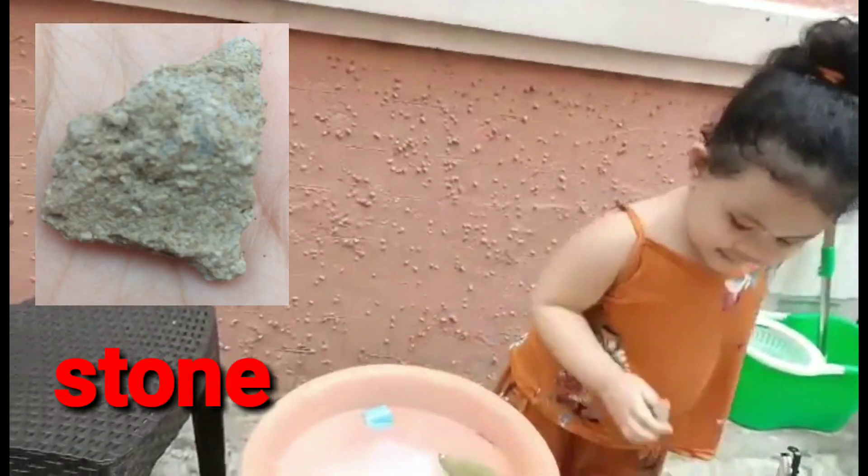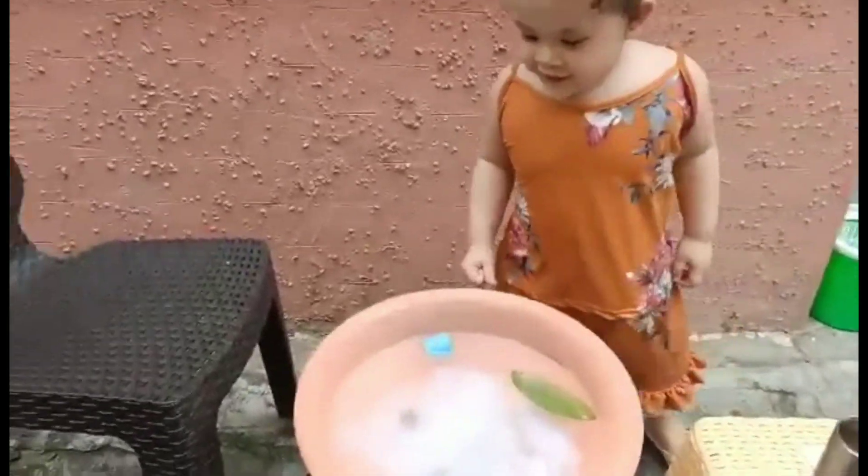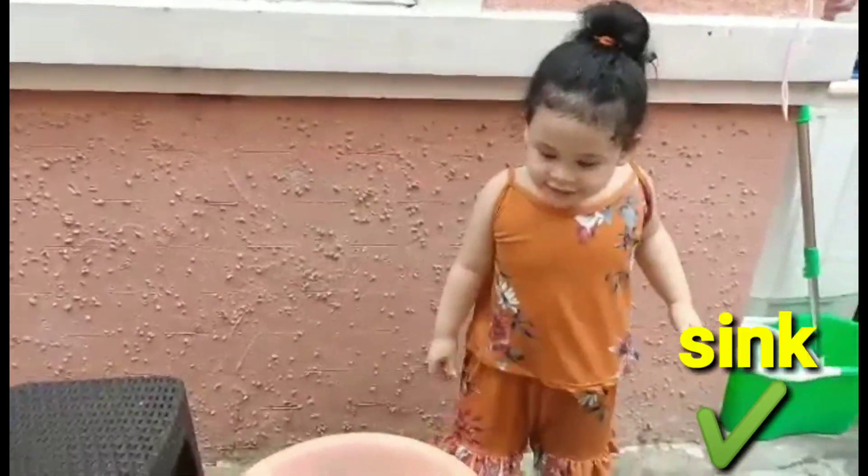Last one is a rock. Okay, go. Float or sink? Sink. Wow, that's all. Take a selfie. Bye, baby!